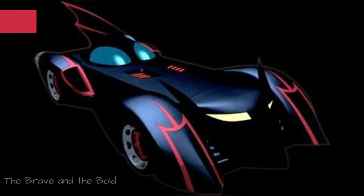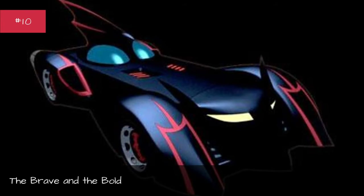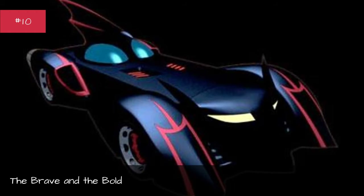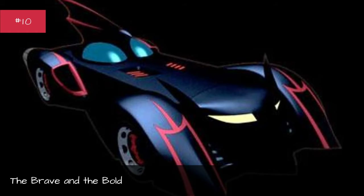The Brave and the Bold. First appearance: Batman: The Brave and the Bold. Designed by Hardley. Base car: none. Years used: 2008–2012.